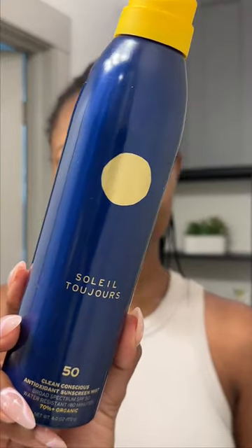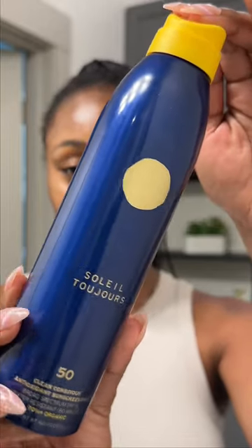For the body, I have been loving the Soleil Tujour Body Sunscreen Mist SPF 50. It's a fine, clear sunscreen mist formulated with vitamin C, vitamin E, and aloe leaf juice to protect and hydrate my skin. I really love that the smell isn't too strong, it's not sticky, and it leaves no white cast. All of these are available at Sephora.